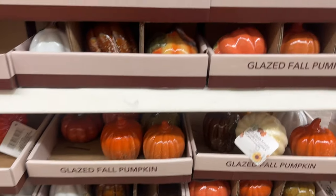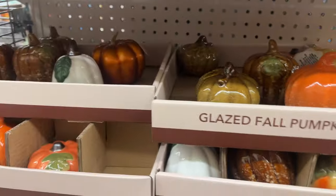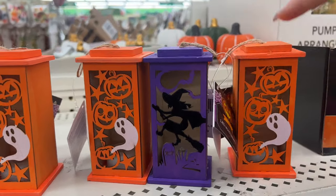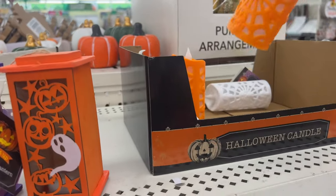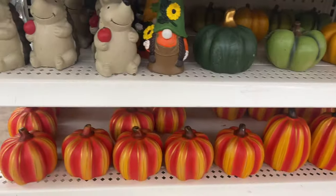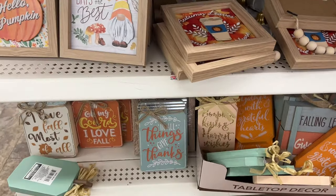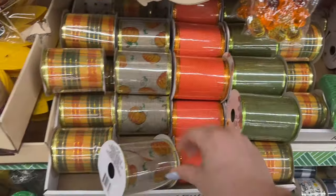All the fall pretty pumpkins — I like the white ones and the green. These are super cute little light-ups with the witch, ghost, and pumpkins. I like the wood ones better, to be honest. They have more of these too — they sold out really quick in Orange County. Let's keep on — I haven't seen these fall ribbons.